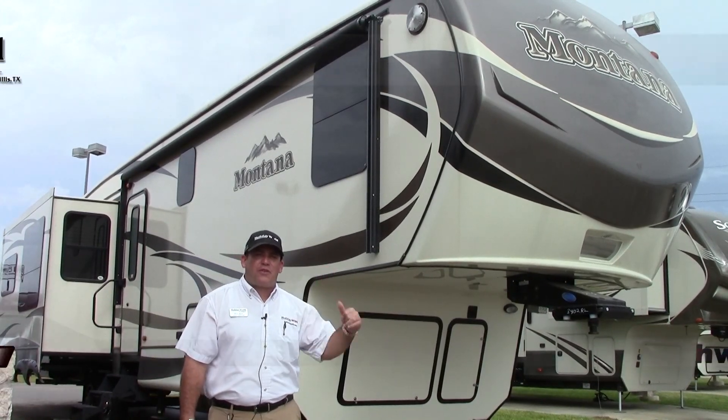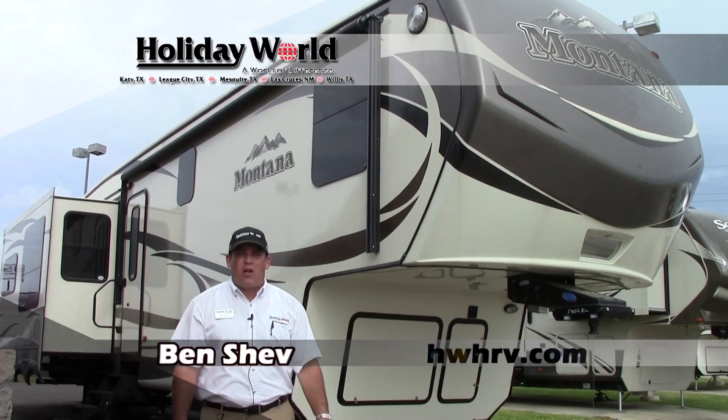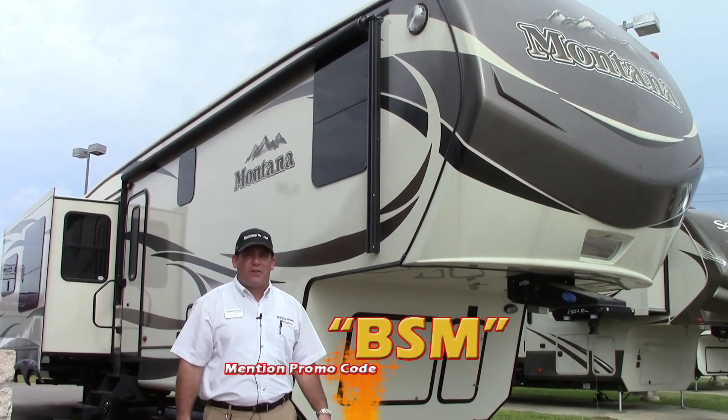Hey guys, standing in front of a Montana 3402 — this is a 2016. I'm in Katy, Texas at Holiday World. My name is Ben Shev, and I'm going to give you a quick tour around this unit.